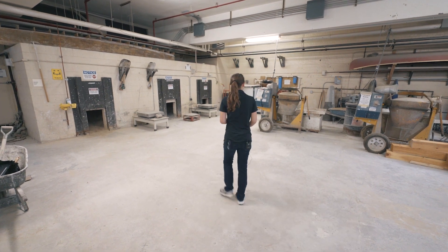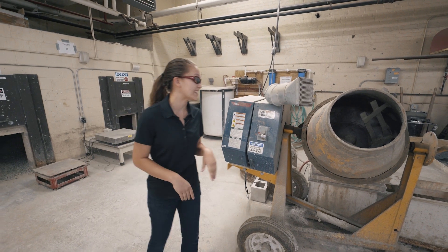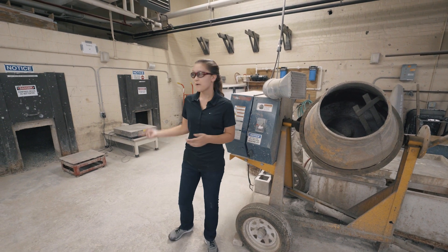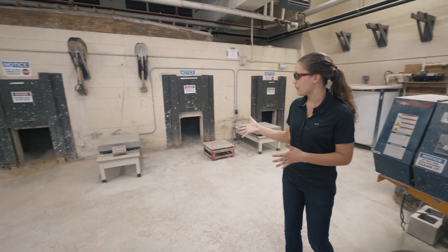We have two mechanical mixing machines down here in the concrete lab. This is where we've made our own fresh concrete. We have our own supply of aggregate here and weighing stations.